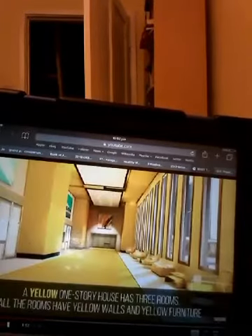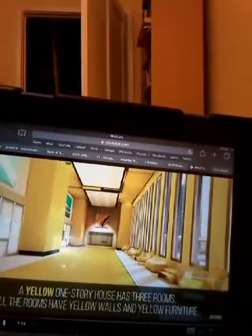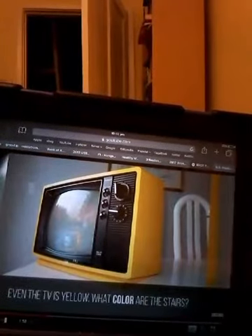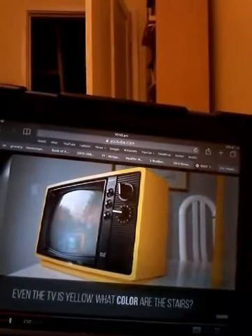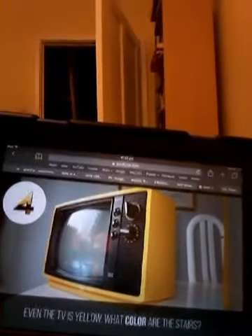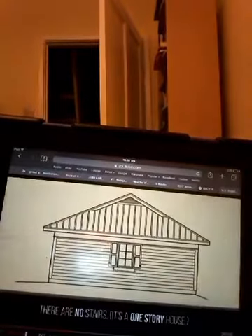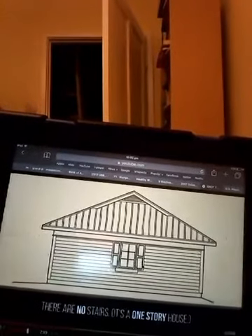Question 15: A yellow one-story house has three rooms. All the rooms have yellow walls and yellow furniture — even the TV is yellow. What color are the stairs? There are no stairs — it's a one-story house.